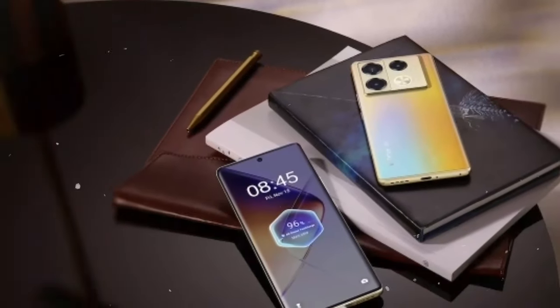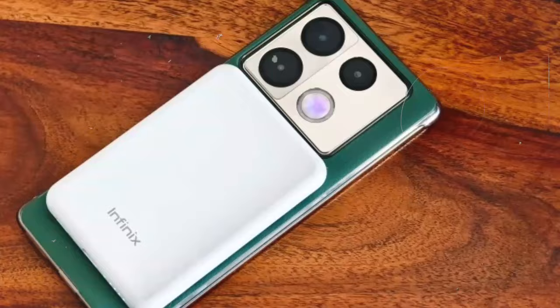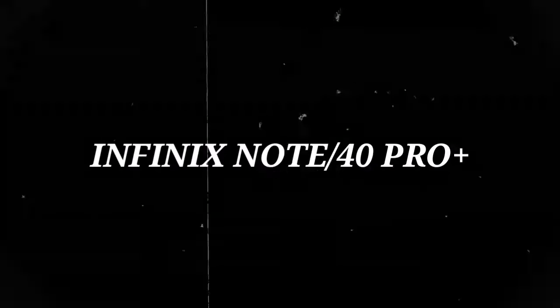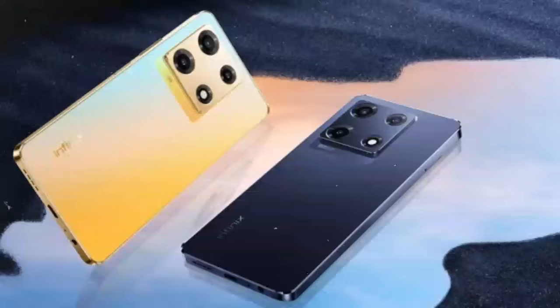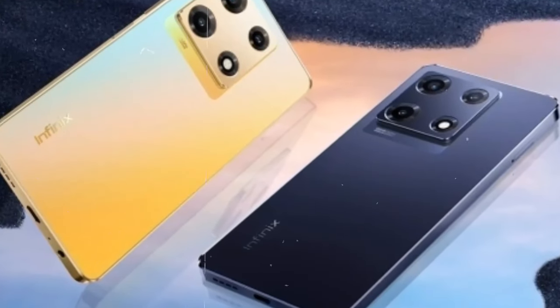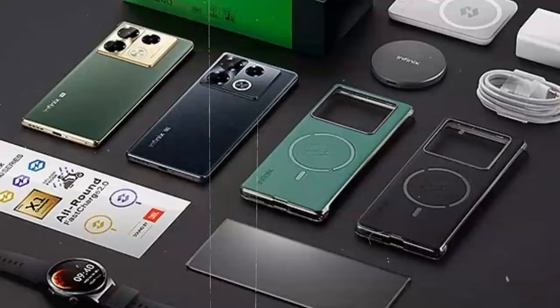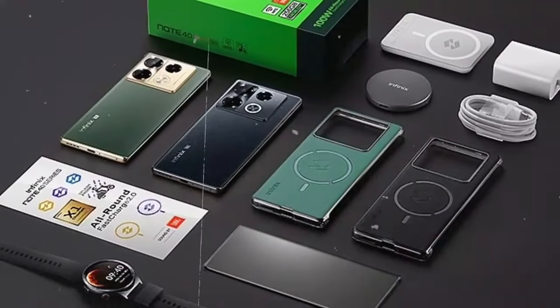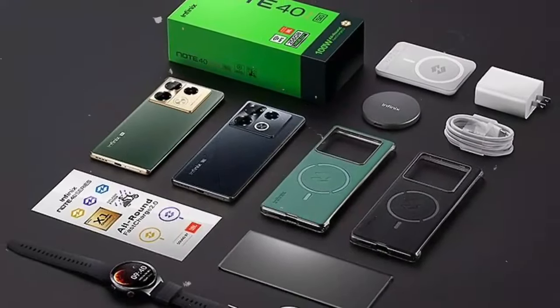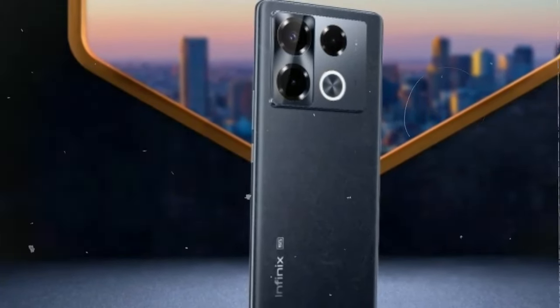Hey everyone, welcome back to our channel. Today, we're diving into the world of smartphones with the newly released Infinix Note 40 Pro Plus. Packed with cutting-edge features and sleek design, this device is generating quite a buzz in the tech community. Stick around as we explore all the key aspects of the Infinix Note 40 Pro Plus and find out what makes it a standout choice for smartphone enthusiasts. Let's jump right in.